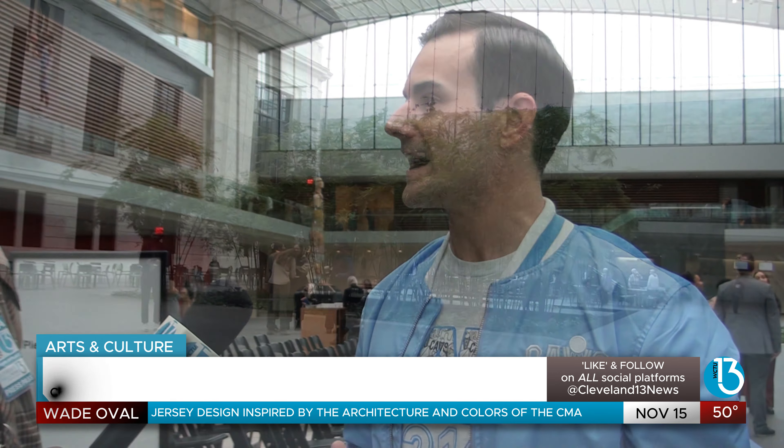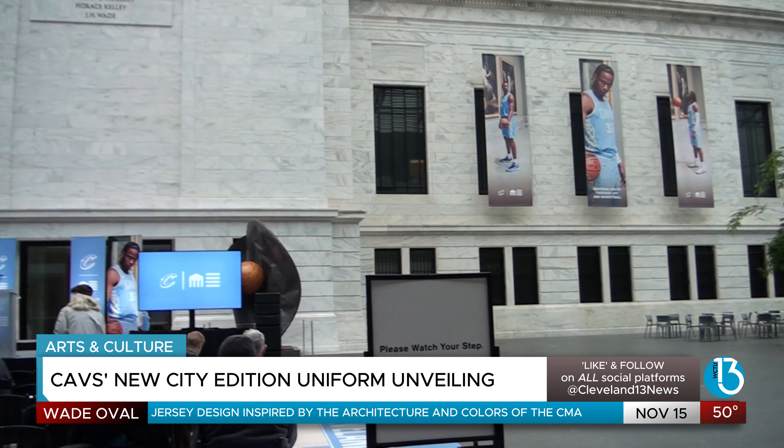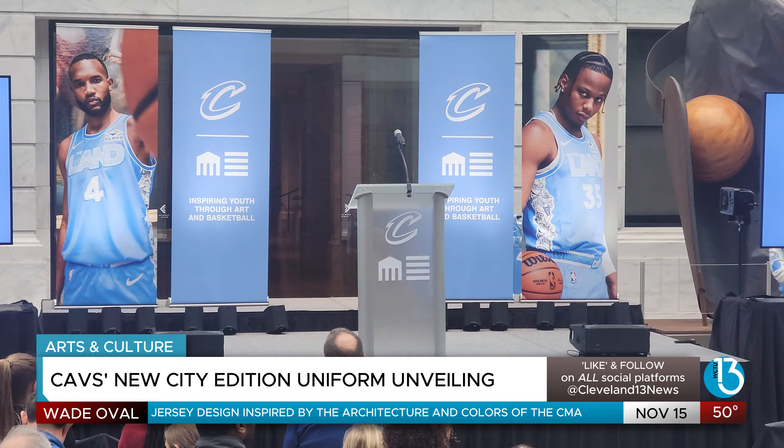And this is obviously a world-class museum, incredible from an architectural standpoint, the works that are here — and we wanted to use our platform to show people there is culture outside the coasts and all that good stuff about the crazy things that people don't even know exist here in Cleveland.